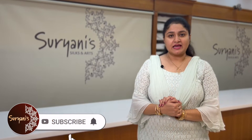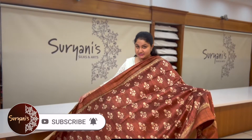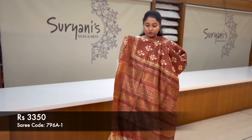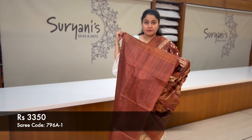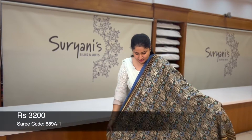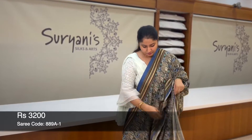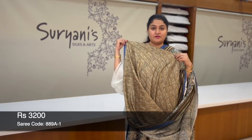Please do subscribe to our channel and hit the bell icon. Let's begin with the first one — it's a lovely brown designer collection. All over you get block prints with floral zari, heavy pallu, and blouse. All these are unique designs with digital printing all over; this is the pallu and a different blouse.